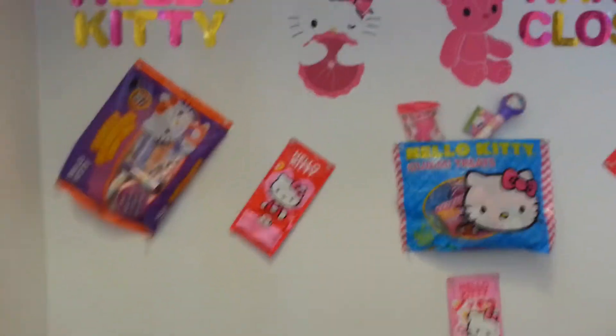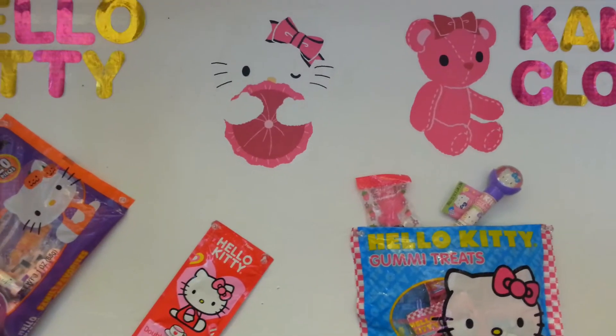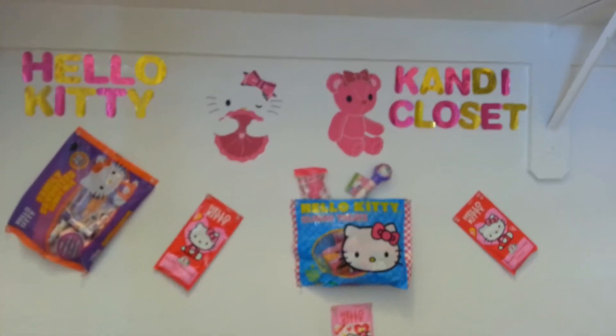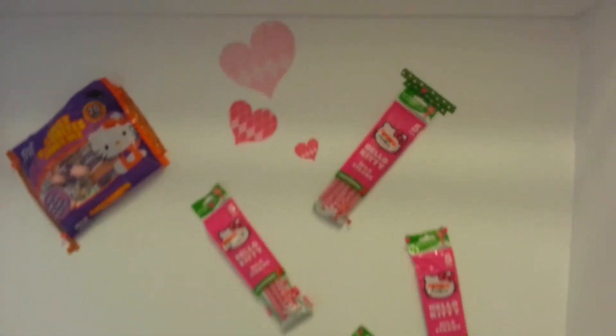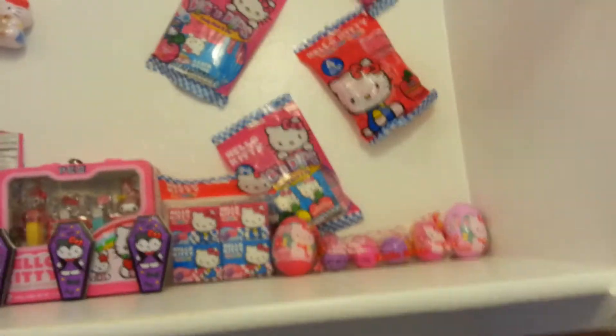I am so happy I can say I can do this reveal. This is for the HK Candy Closet. You'll see it like that — let me back away. It says Hello Kitty Candy Closet, and of course it's nothing but candy. This room was inspired by one of my Hello Kitty sis.